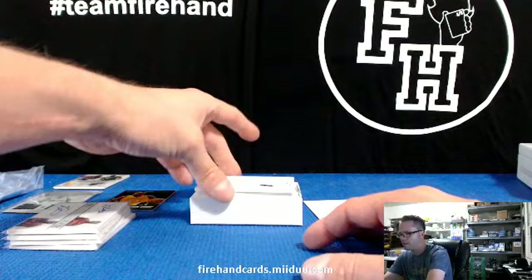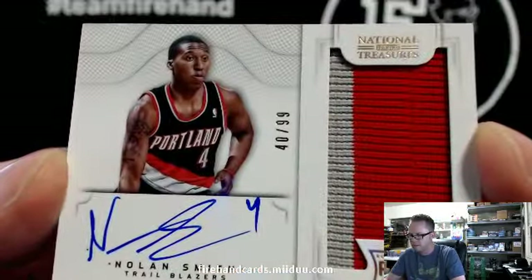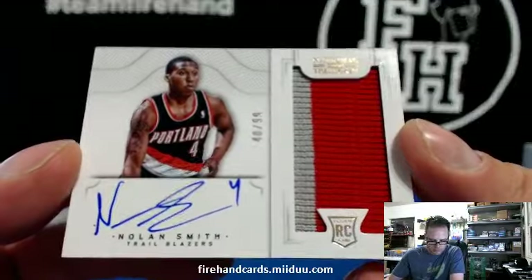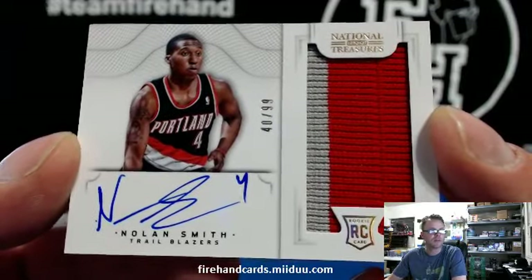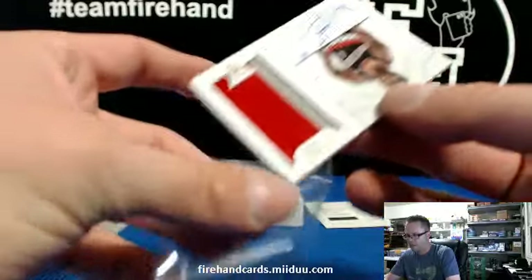Next up, we got a Rookie Auto Patch — Nolan Smith, for the Blazers, 40 out of 99. Blazers is Goodies 101. Nolan Smith Rookie Auto Patch.